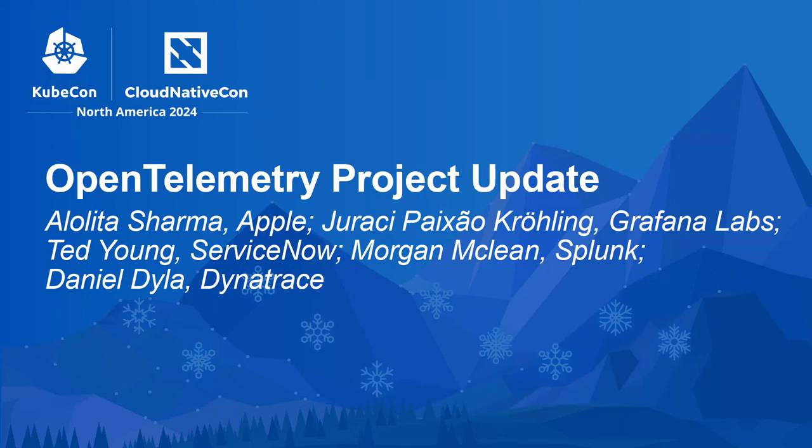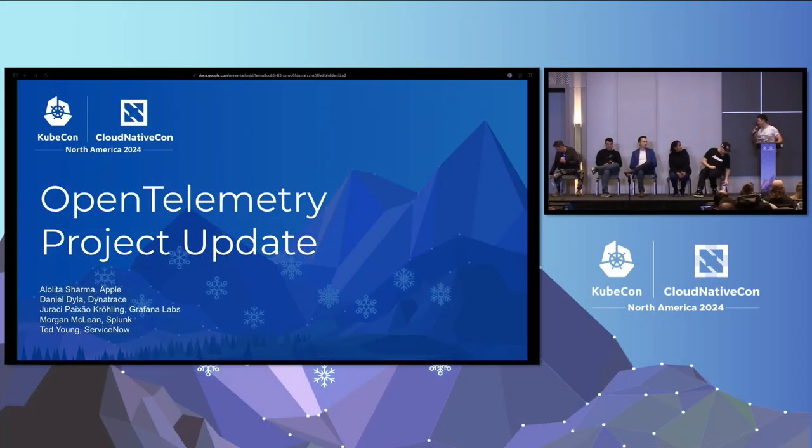My name is Dan. We have the rest of the GC here for OpenTelemetry. We have Ted, Jirasi, Morgan, Alolita, and Austin. We're here representing the OpenTelemetry project, and we're going to give you some OpenTelemetry project updates.